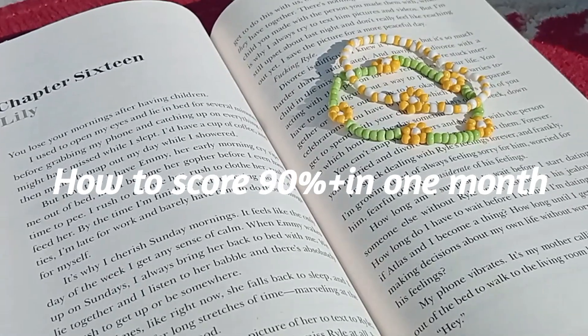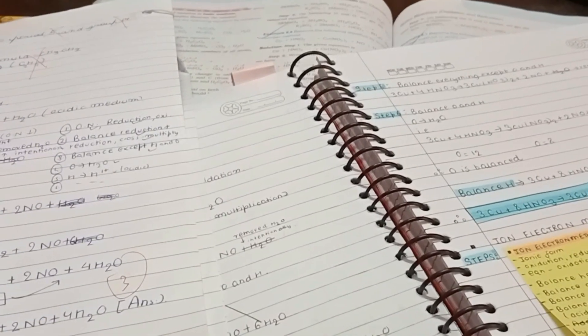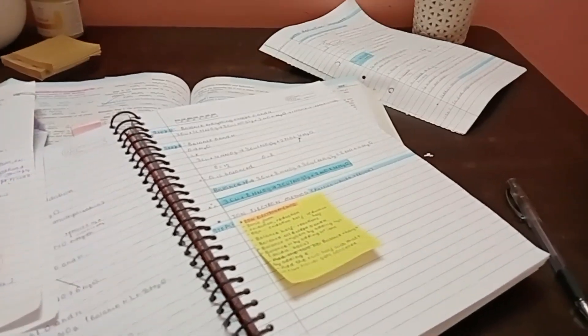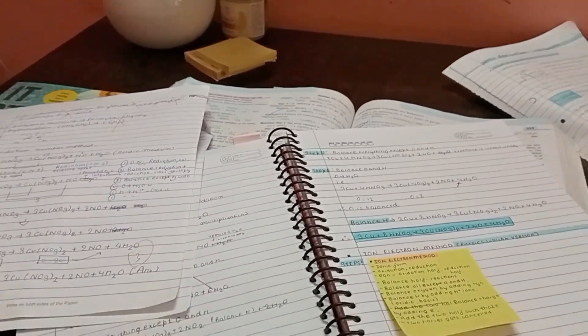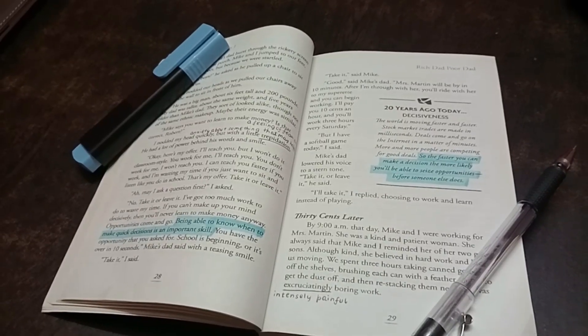No matter how much time you have wasted in your past, you have an entire tomorrow. By listening to this quotation, you might be feeling like we have got plenty of time. But that is the main thing — the trouble is you think you still have time. But you have to be happy because you still have time. You are left with an entire month, and that's a lot, especially for your 10th board preparation.